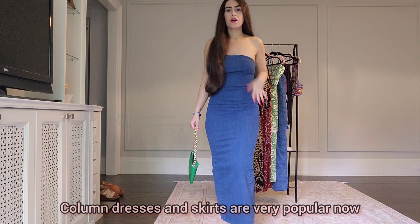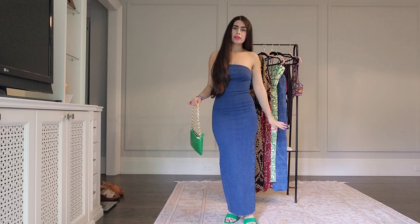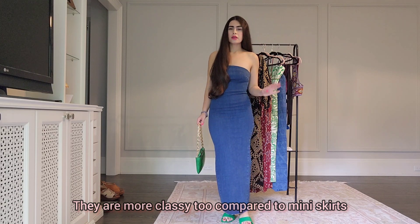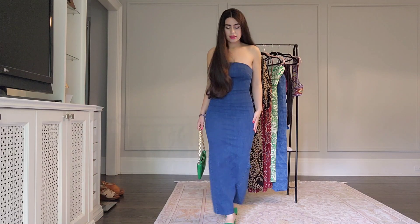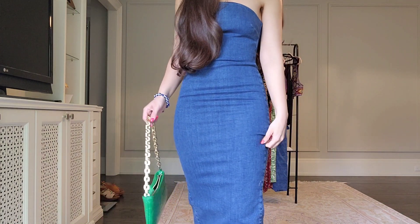Column dresses are extremely popular now and I'm really glad they are, because you just put on the dress, add your bag and shoes, and you're done. Honestly, at my age — I'm in my late 20s — I feel like the longer dresses are a bit more classy than the shorter ones. I really like this one. This one is size medium; I usually go for small in Zara but I sized up because the denim is a little different.